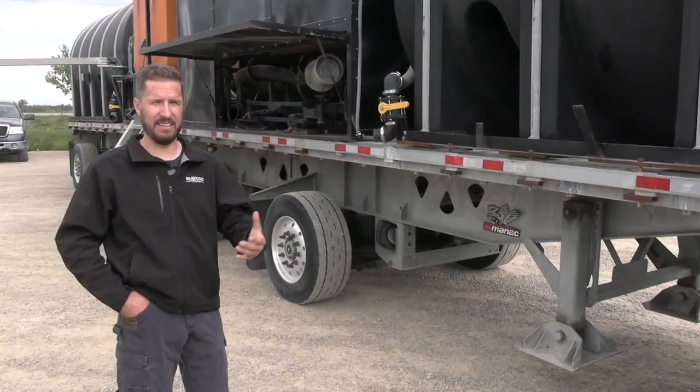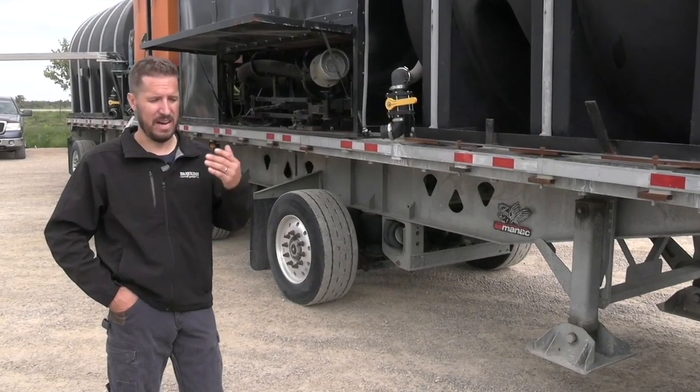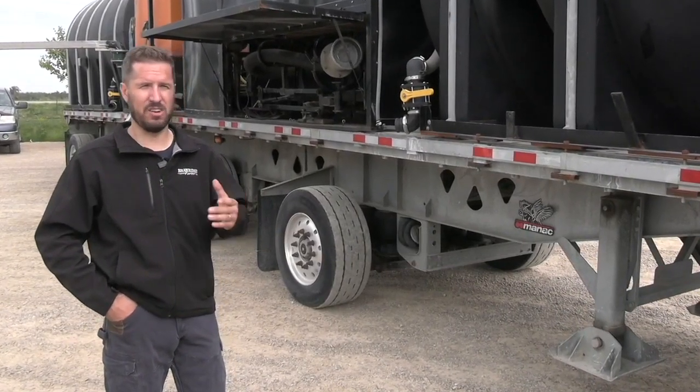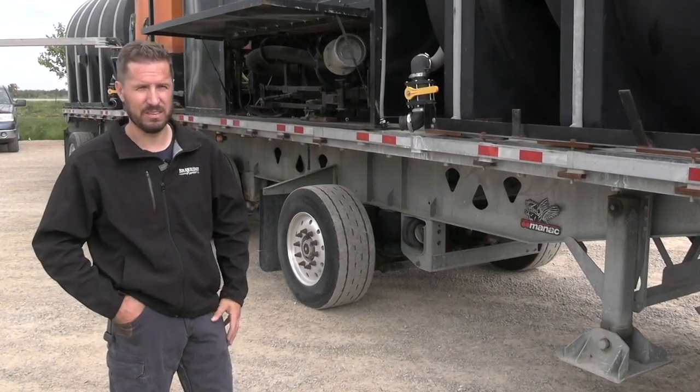Going forward, tracking any chemical on fields — any questions about what was sprayed, when it was sprayed, how much — all of that is recorded into a cloud-based system.